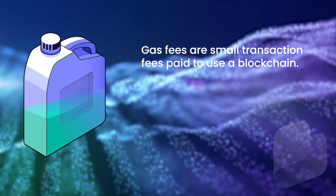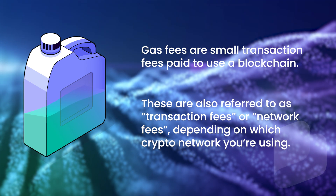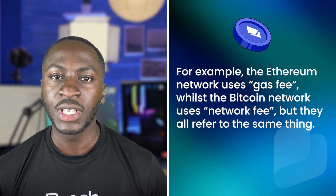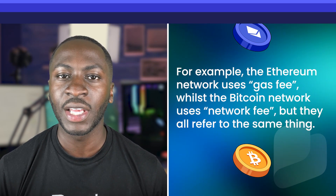Gas fees are small transaction fees paid to use a blockchain. They're also referred to as transaction fees or network fees, depending on which crypto network you're using. For example, the Ethereum network uses gas fees, whilst the Bitcoin network uses network fees, but they all refer to the same thing.